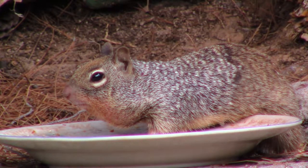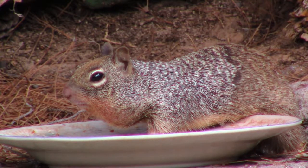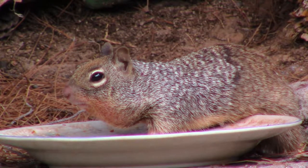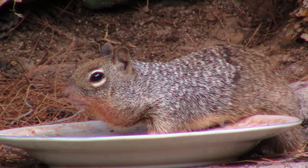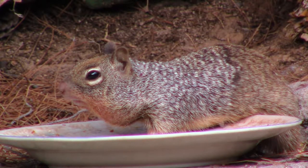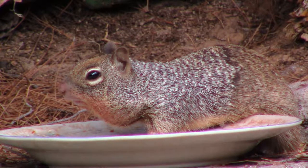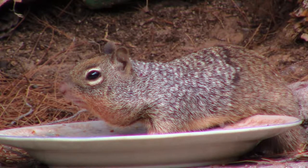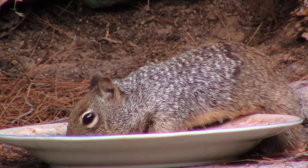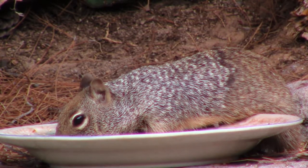The female rock squirrel has two litters a year, with three to nine young in each litter. The first litter is typically born between April and June, while the second is born between August and September. They are active in the early morning and late afternoon when it's warm. When it's very hot, they may estivate, which is kind of like hibernation. They are social and live in colonies with several females and one dominant male, who fights other mature males to protect the group.